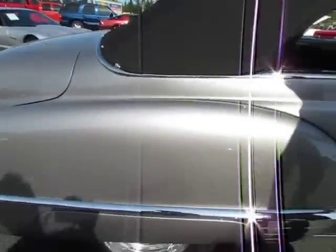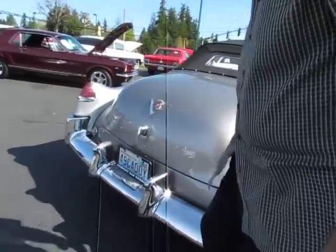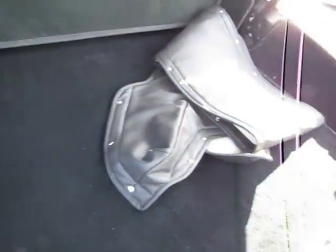Interior is just all new. All the quarters are dry. Look at the trunk — very, very nice. Got the boot.